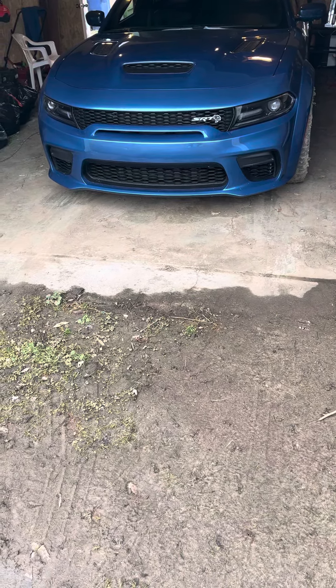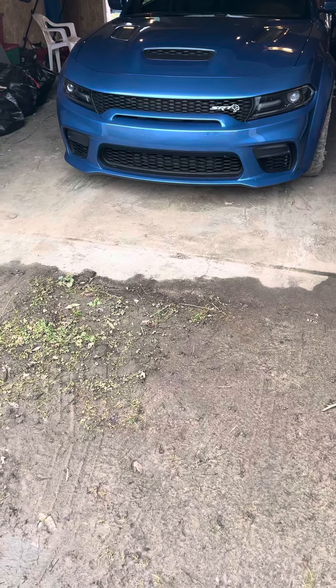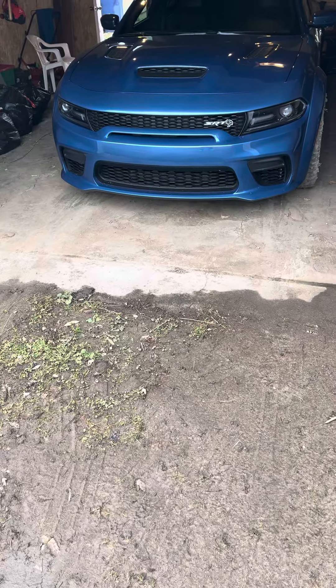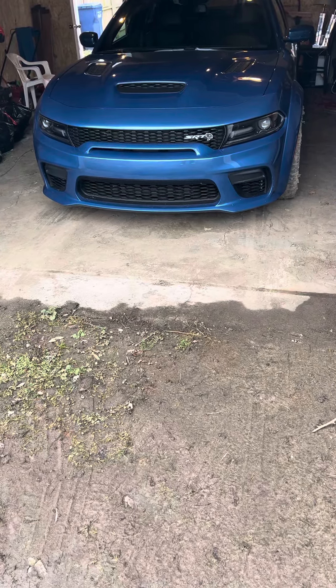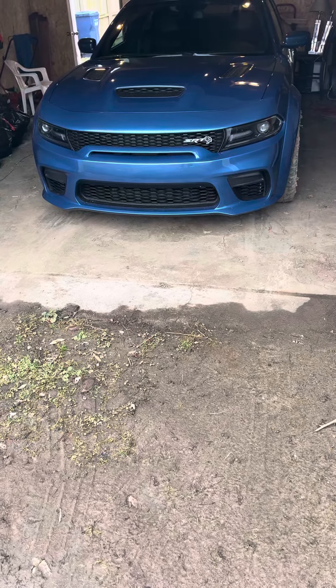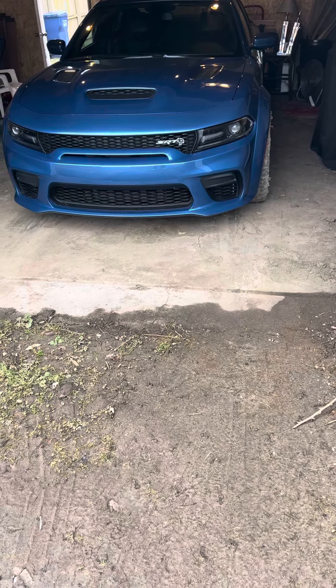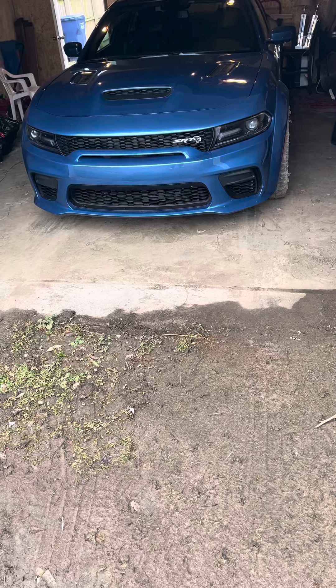Hello YouTube world, friends and family out there. Hello Reddit world, friends and family out there. This is another video with my frostbite blue Hellcat Charger Widebody. I'm going to start it up and show you guys what I have to do here in the metro Detroit area to keep my car safe and secure every night.